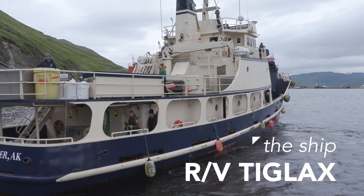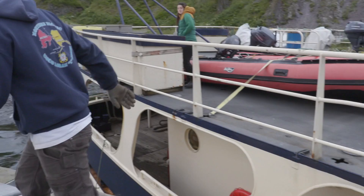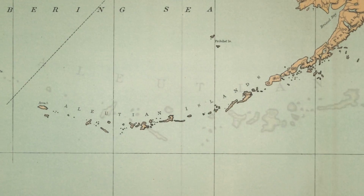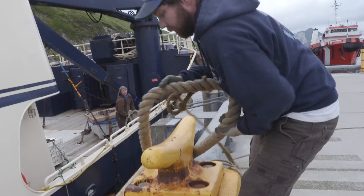Welcome aboard. It's called the research vessel Tecla. It was commissioned in '86 and she's been underway mostly in the Aleutians her whole life. The people that want to understand this chain and understand the ecosystem really come through this boat, and so I've had the opportunity to meet them all.